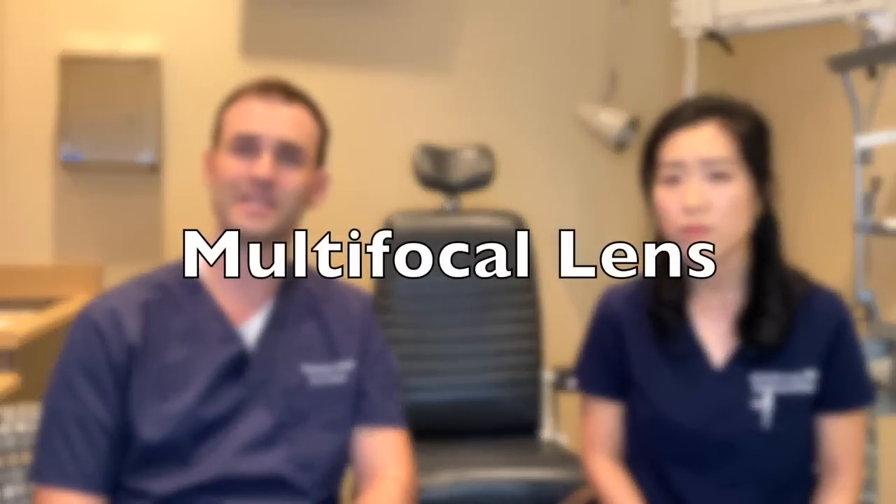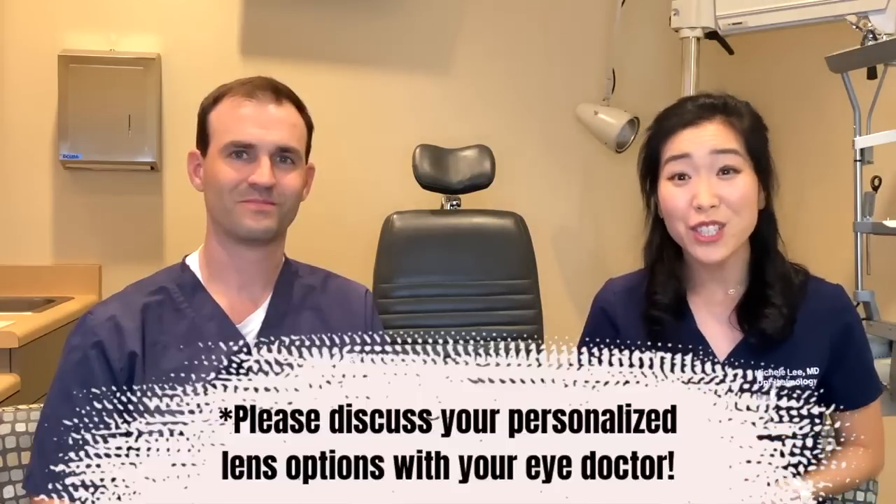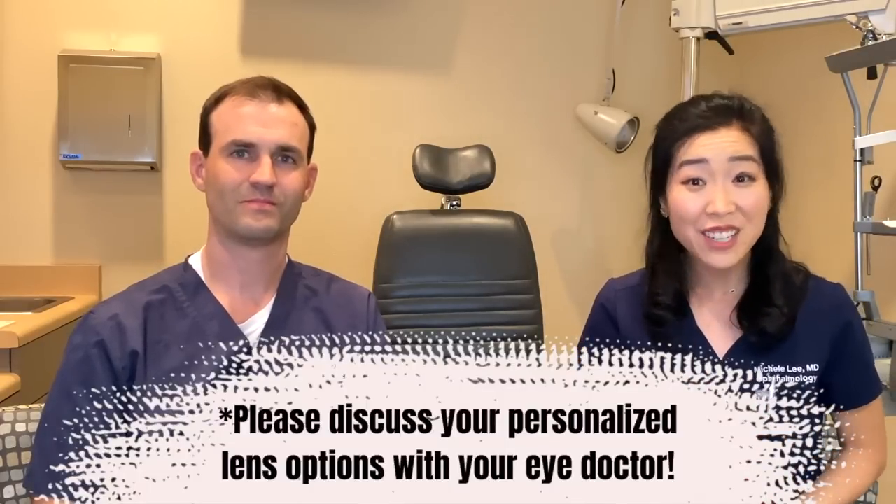The next category up would be what's called a multifocal or extended depth of focus lens. These lenses focus the eye at both distance and near, and sometimes even intermediate, while also correcting astigmatism. It's obviously a lot more versatile, but it does come with a couple of drawbacks. Multifocal lenses can be great in some patients, but one drawback to consider is that you may have some glare at night, and if that's going to bother you, it's usually advised against. It's a good idea to talk to your eye surgeon about whether you're a good candidate.